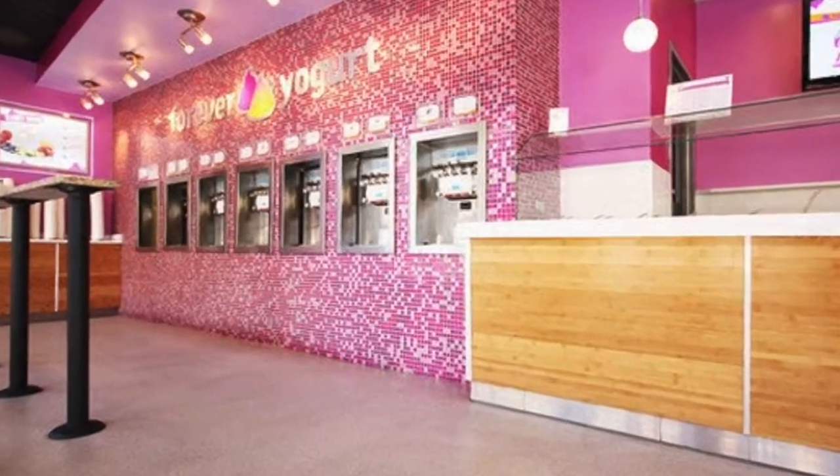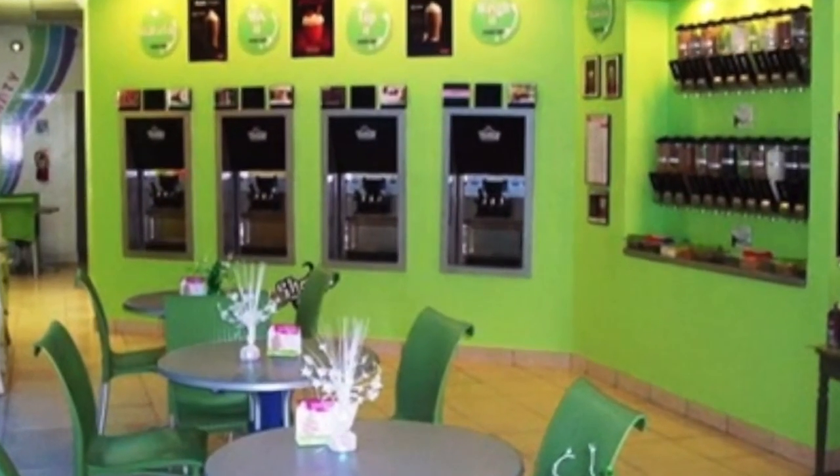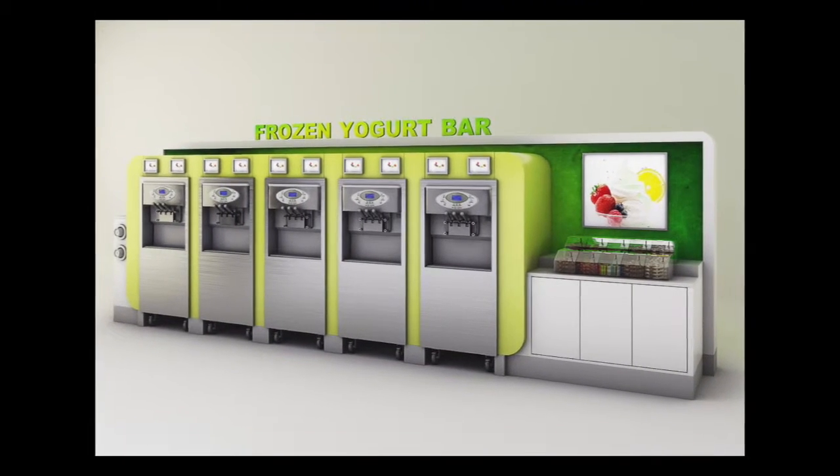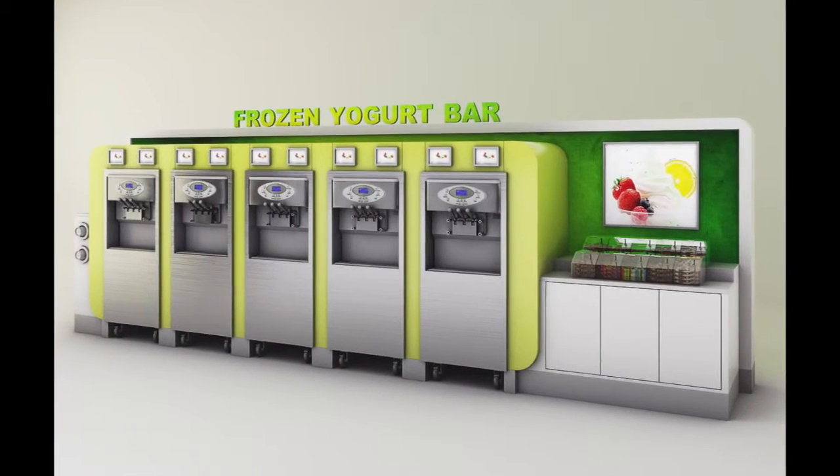Why bother starting a yogurt store costing hundreds of thousands of dollars with large monthly expenses like rent, employees, insurance, and a lease that you're stuck with? You can cash in on 1,000% margins right now. You can put Alpine's turnkey yogurt station in your existing store for a fraction of the cost. Self-serve yogurt sales can bring up to $500 in daily sales.